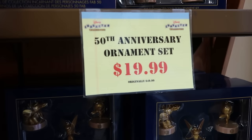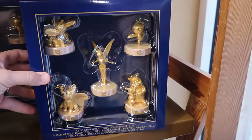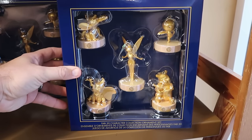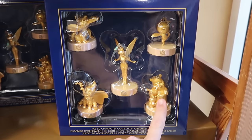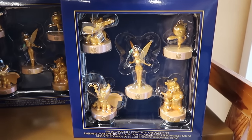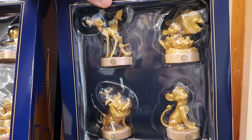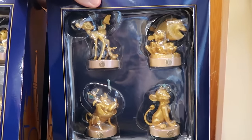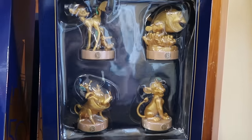With the 50th anniversary ornaments you have Orange Bird, Tinkerbell, Dumbo, and Winnie the Pooh — such a nice little set. And then right over here they have another offering with Bambi and Thumper, Simba, Timon and Pumbaa, and also Nemo and Dory. These are all only $20 a piece.